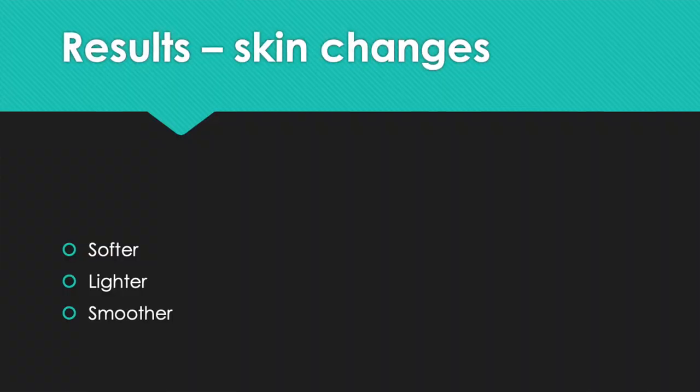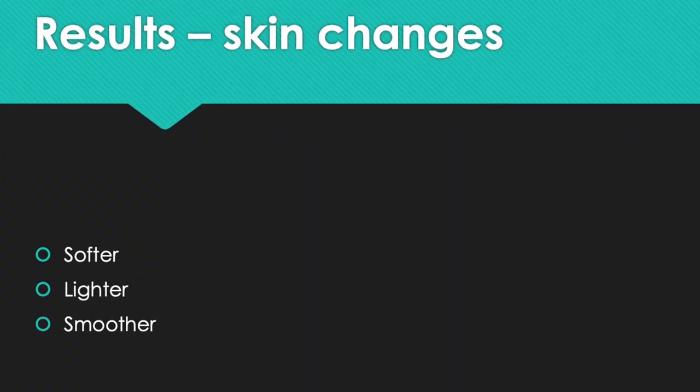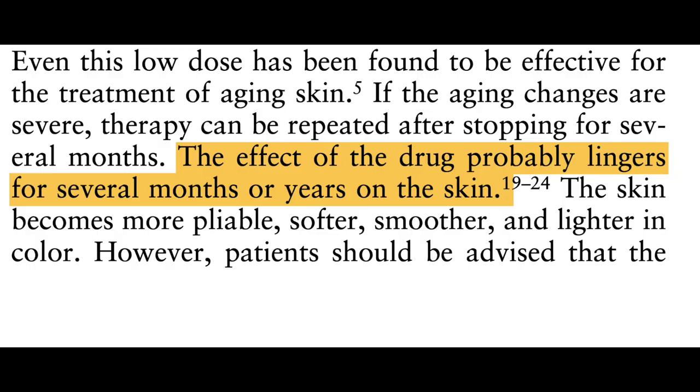The authors suggest that oral isotretinoin made the skin softer, lighter, smoother, and more youthful. Even after using the medication for just two months, they noted that the effects of the drug lingered on for many months or years on the skin.